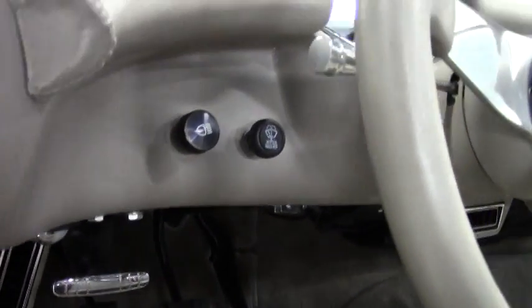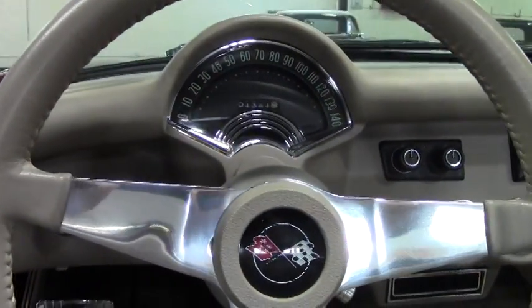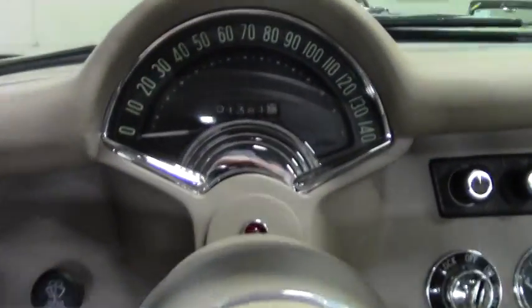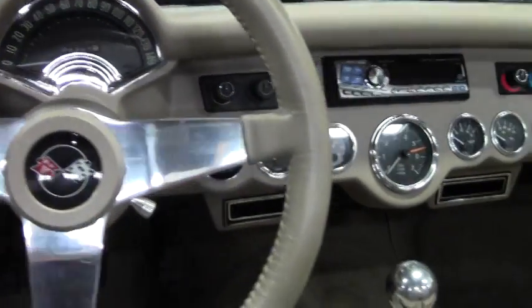This would look absolutely fantastic in your stable and cruising around on the weekends — going up in the mountains, the beach, or just having an extremely good time.